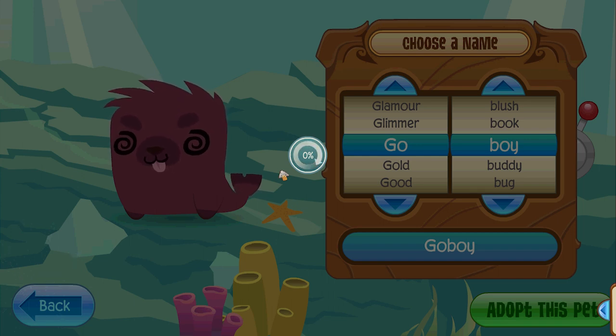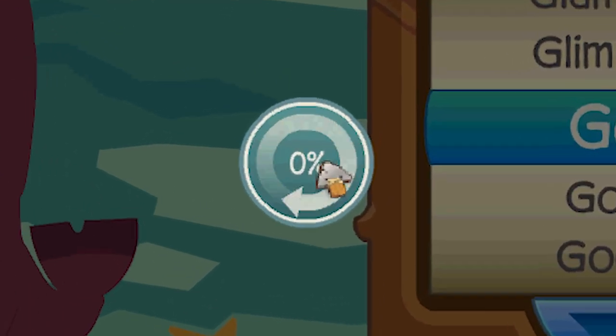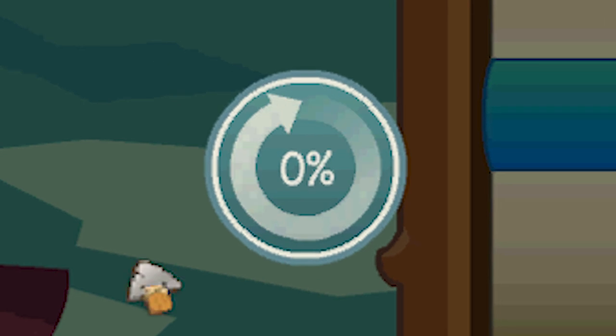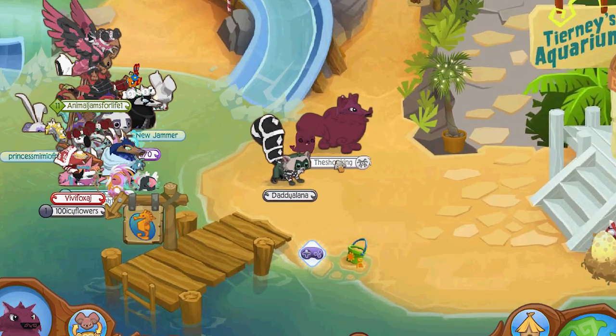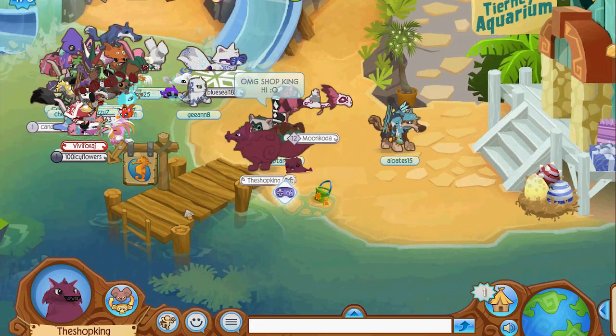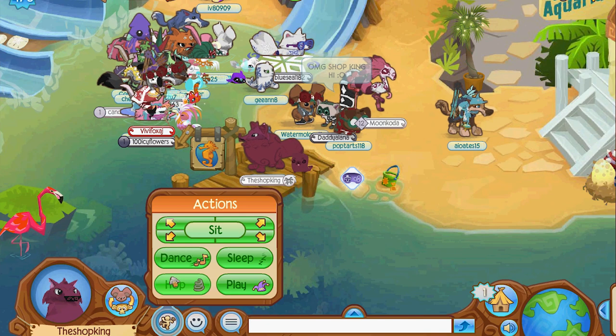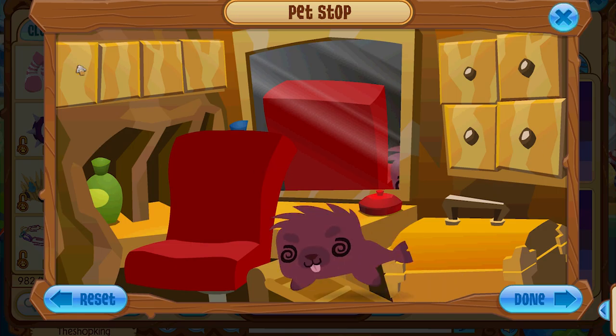I bet right now every Animal Jam box is going to sell out. They're going to sell more Animal Jam boxes than they have ever thought of. I'm glitched. April Fool's in December. When I put this on my trade list, so many people are going to react. Look at that — you're all magenta. That looks so cool. Oh my God, I can't believe this is real. Do you think the items on the pet are magenta? Let's find out, shall we?